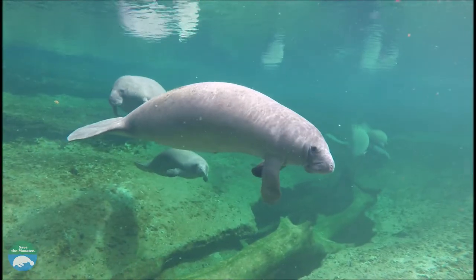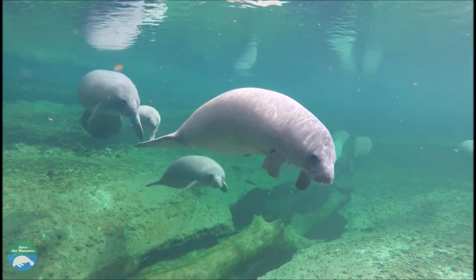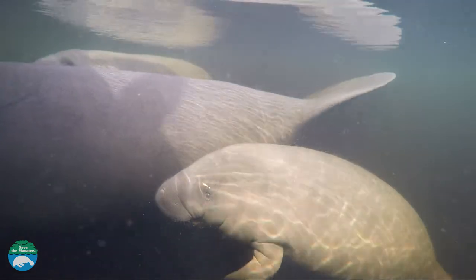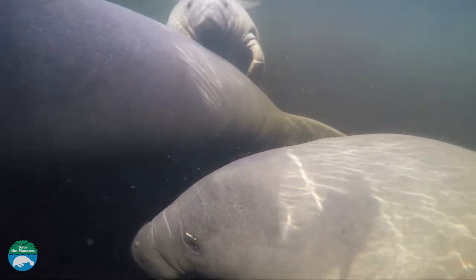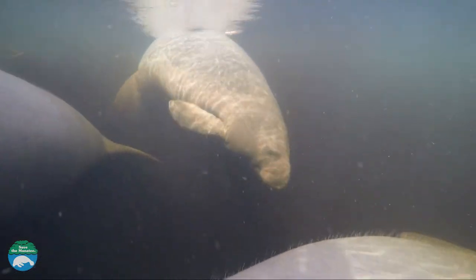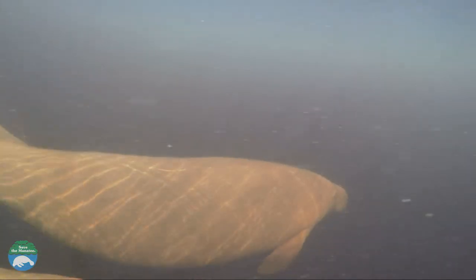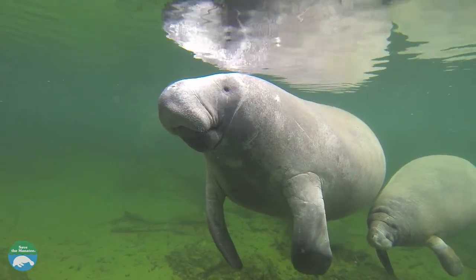Many people want to know, do manatees use echolocation like dolphins? Manatees do not use echolocation. They use high-pitched squeaks, squeals and chirps to communicate with one another. Most common are mama and calf pairs communicating with each other.